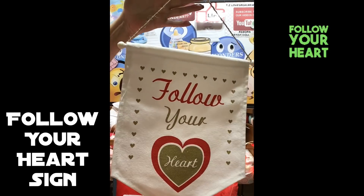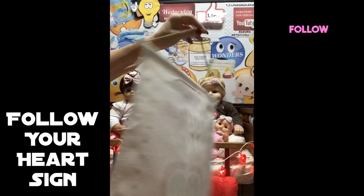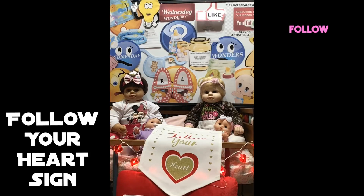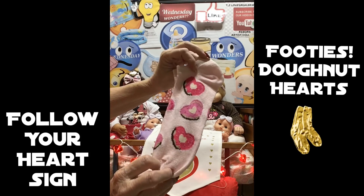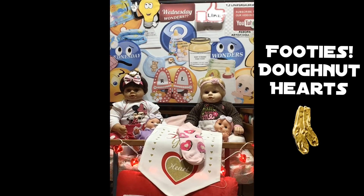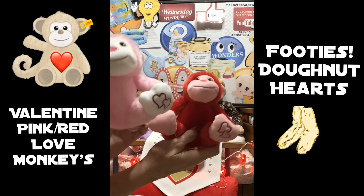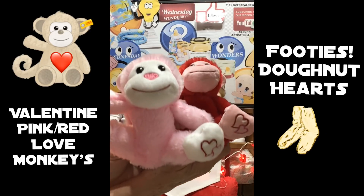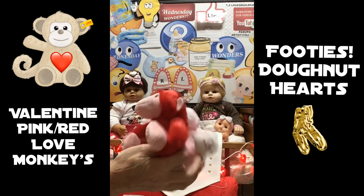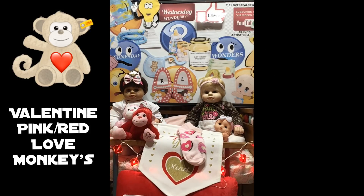In this prize packet you will get a cute little 'Follow Your Heart' sign — you can put that in your nursery or your office. We also have cute little heart footies, donut heart footies, adorable guys. And we have the red and pink Valentine monkeys — aren't they adorable? I just love these monkeys.